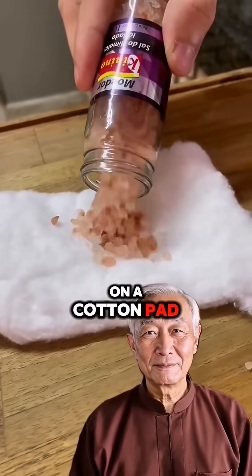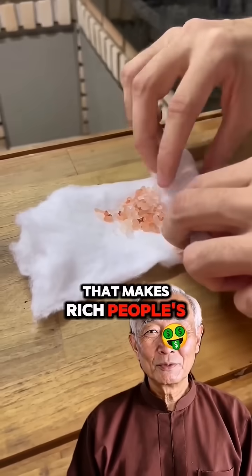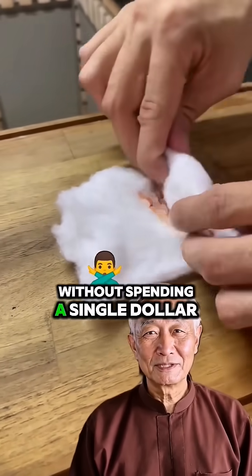Just put coarse salt on a cotton pad. This is the forbidden secret that makes rich people's homes smell like luxury without spending a single dollar.